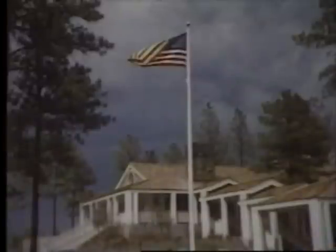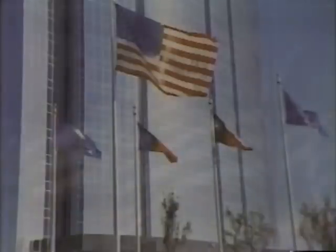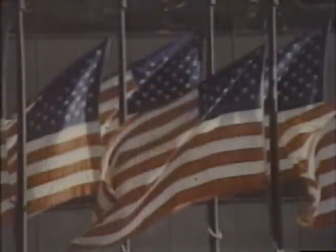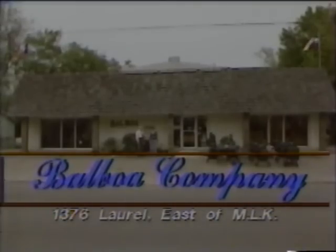The Balboa Company is Beaumont's fireplace headquarters. Let us turn your cold, bare wall into your cozy main attraction. You'll find all your fireplace screens and accessories at the Balboa Company — a wide selection of gas logs, too. Fly old glory over your home or office this year. The Balboa Company has a variety of flags and flagpoles, and we install. Visit Paul, Mary, and Nick O'Neill at the Balboa Company — standing behind what they sell for 21 years. On Laurel, just east of MLK.